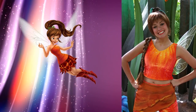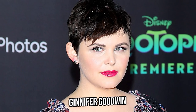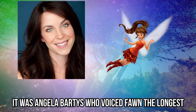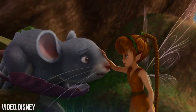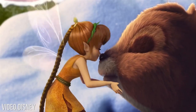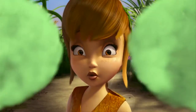Fawn was once voiced by America Ferrara and Jennifer Goodwin, known individually for their roles in Ugly Betty and Once Upon a Time. But it was Angela Bartas who voiced Fawn the longest and gave the character a recognizable voice. You have to admire Fawn for her love of animals — she doesn't discriminate. She gives Eskimo kisses to squirrels and has no problem hanging out with skunks, even though she probably shouldn't.